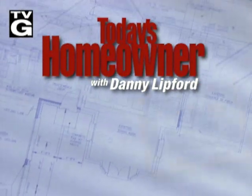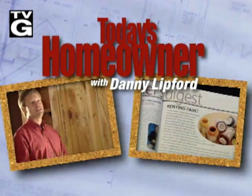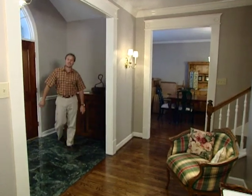Welcome to Today's Homeowner with Danny Lipford — expert advice on improving your home from the pages of Today's Homeowner magazine and professional remodeler Danny Lipford. I'm glad you joined us this week. This is the type of show I really like — one where we can show you a completed job. Over the last few weeks we've looked at a very extensive interior renovation that has completely changed the character and look of this home.